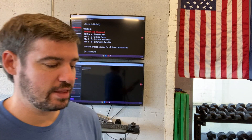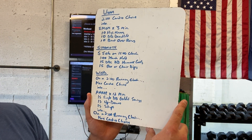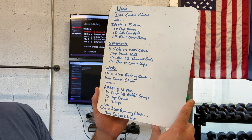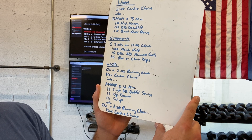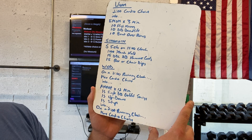Follow that up with the workout of the day. Two-minute running clock, max cardio choice — do what you will. Then a 12-minute AMRAP: 15 single dumbbell goblet swings, 15 up-downs, 15 sit-ups, and then finish with a two-minute max cardio choice.